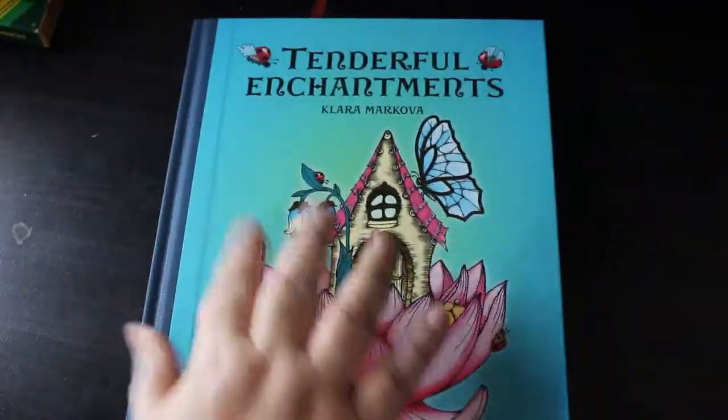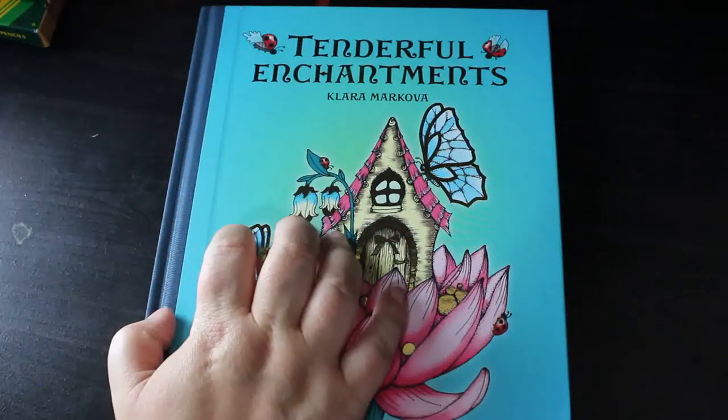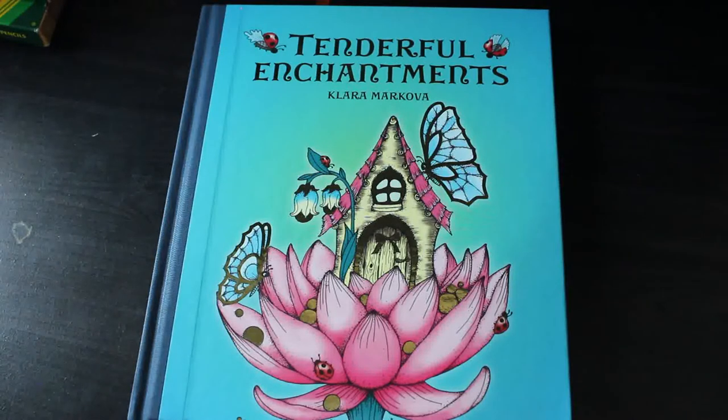So that is my haul for July — I'm going to have to be good in August! If you want to see me colour in any of the books I've shown you today, let me know in the comments. If you want a flip-through and there isn't one on the channel already, let me know and I can arrange that too. Look out for my completed pages, and next month I'll be filming my complete colouring book and supplies collection. See you very soon, bye everybody!